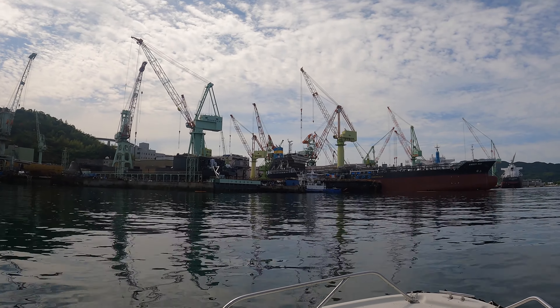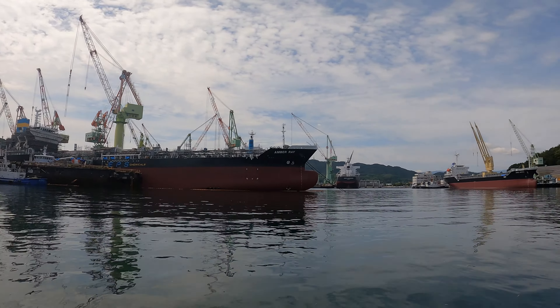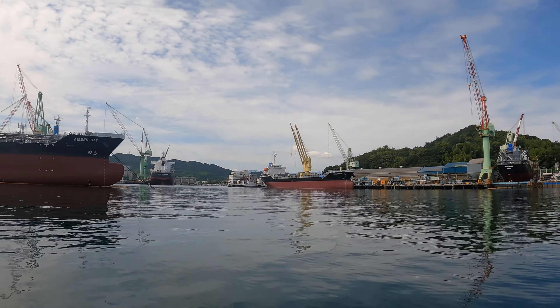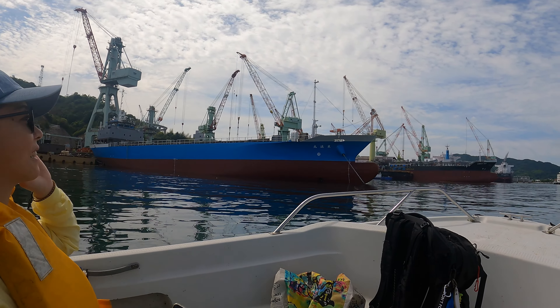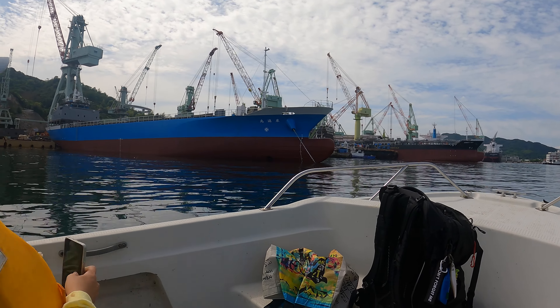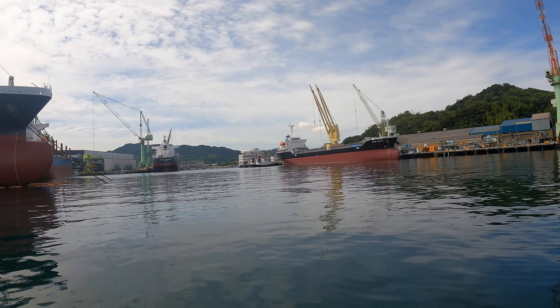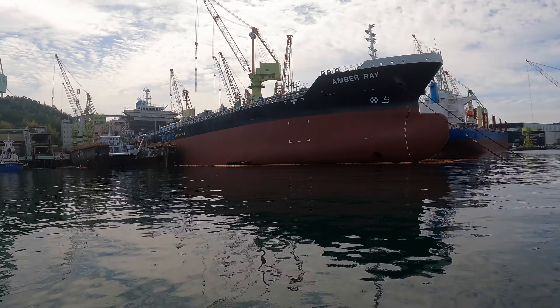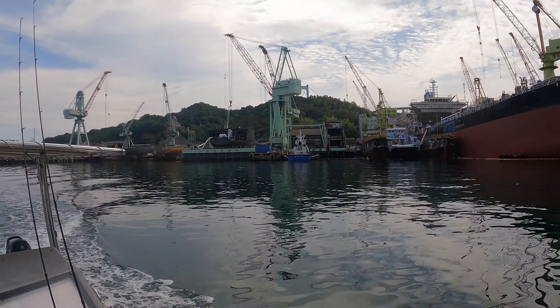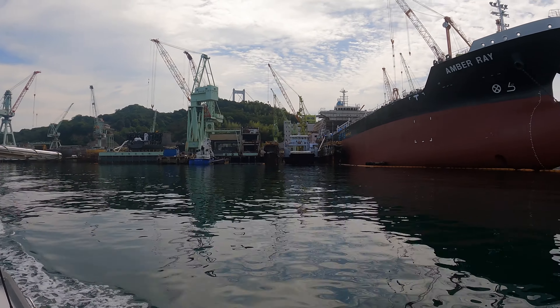Then we decided to go and check out the special port. Imabari is famous for shipbuilding and this is where they build the ships — it was really interesting to see. Here we are in the world's number one shipbuilding city. Seems boats get a name before they are finished — didn't expect that. But there's a hull being created. Very interesting.